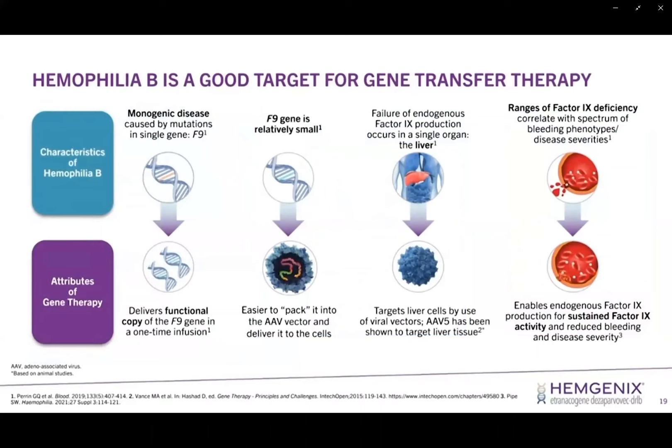Hemophilia is a good target for gene transfer therapy. Looking at the characteristics of hemophilia B — it's a monogenic condition, and we want to deliver a functional copy of factor 9. Factor 9 as a gene is relatively small and can be easily packaged into the genetic cassette, fitting into that AAV vector transport vehicle. Factor 9 is a protein primarily produced in the liver, which fits nicely with the target of the AAV5 adeno-associated viral vector. Factor 9 deficiency results in inefficient levels of factor 9, and the goal with infusion of the AAV5 therapeutic vector is to produce sustained levels of factor 9.